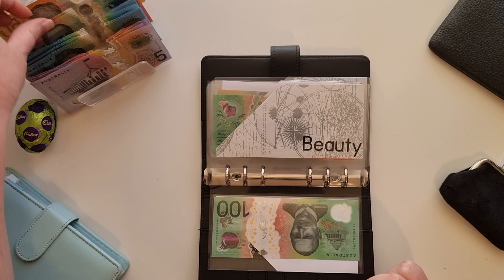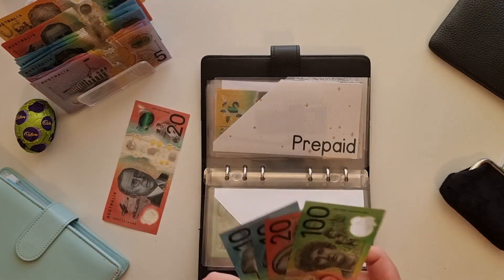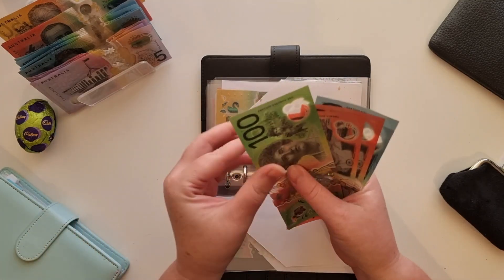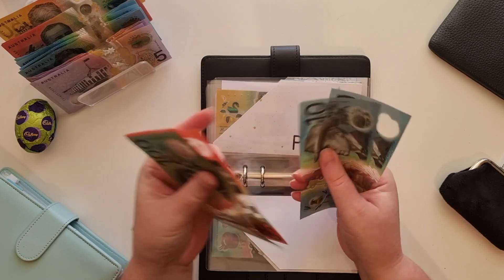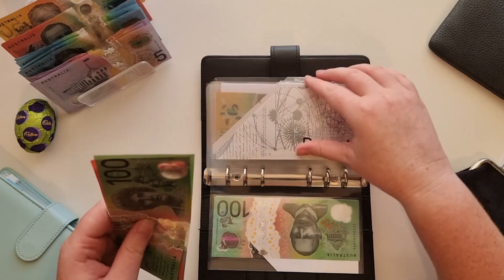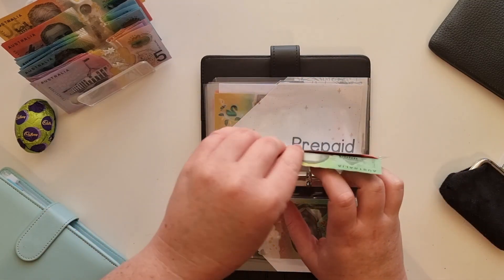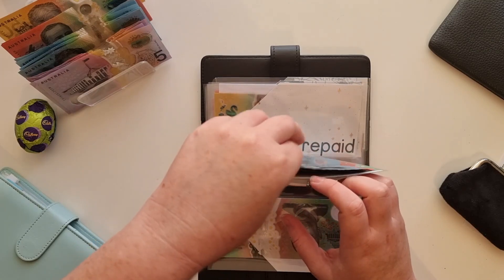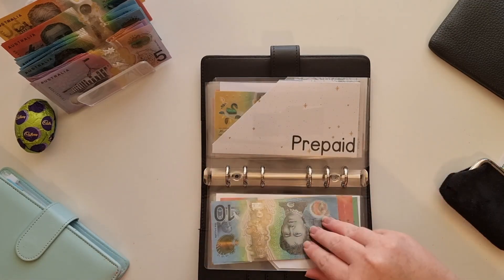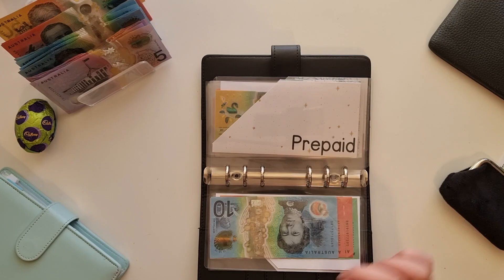Beauty is just going to get $20 today. So we have 100, 120, 140, 150, $160 sitting in beauty now, which is good. I am going to, in the next couple of weeks, treat myself to a pedicure before I go away on my holiday. So that's in there, just building up and building up.